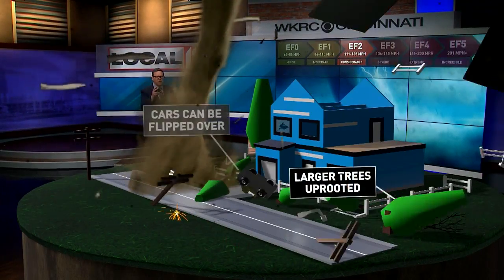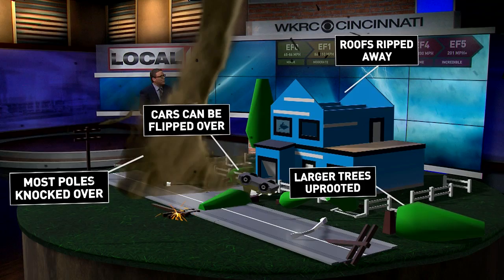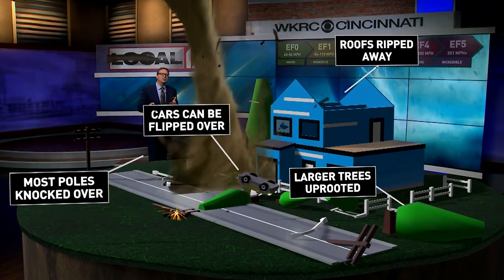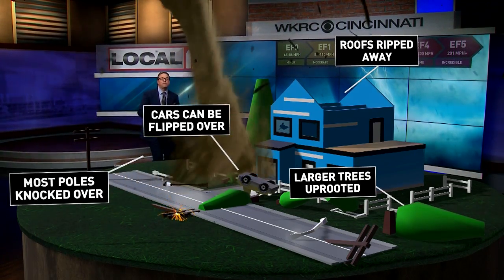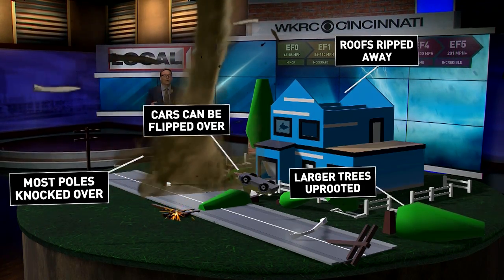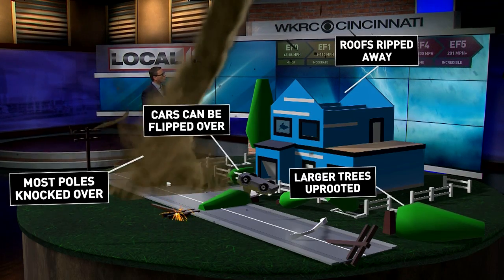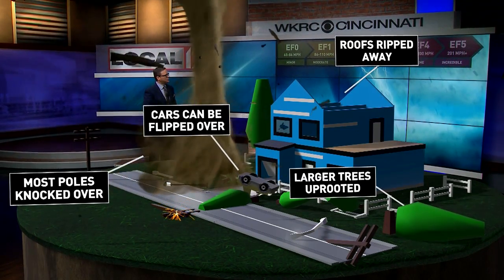An EF two tornado has winds from 111 to 135 miles per hour. This is when the damage gets considerable. Cars can actually be flipped over, most power poles are going to get knocked over, large trees get uprooted, and yes, the roof of your home can even be ripped off in an EF two tornado.